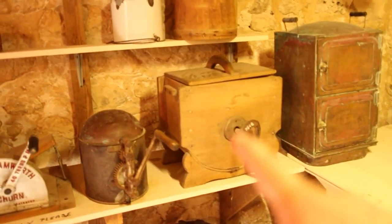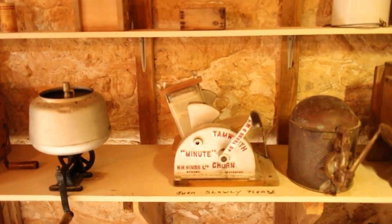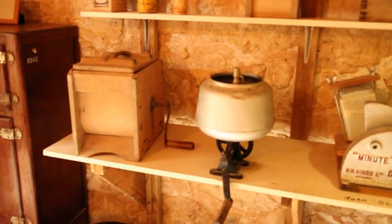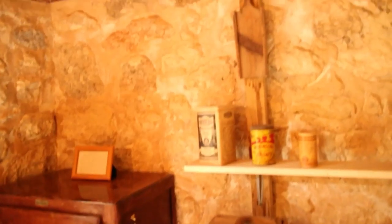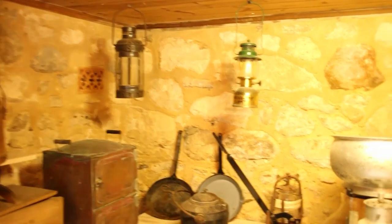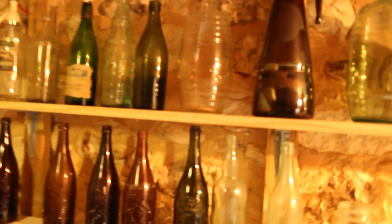It could be an ice cream maker — no, it's a butter churner. Turn slowly. That's for cutting meat and ham. I sort of recognize that; I think I've seen one of those a long time ago. It's a beautiful little room to come down to, beautiful and cold down here. Old hot water bottles — look at that. I would love to have some of these on display at home, and a kerosene fridge to boot.